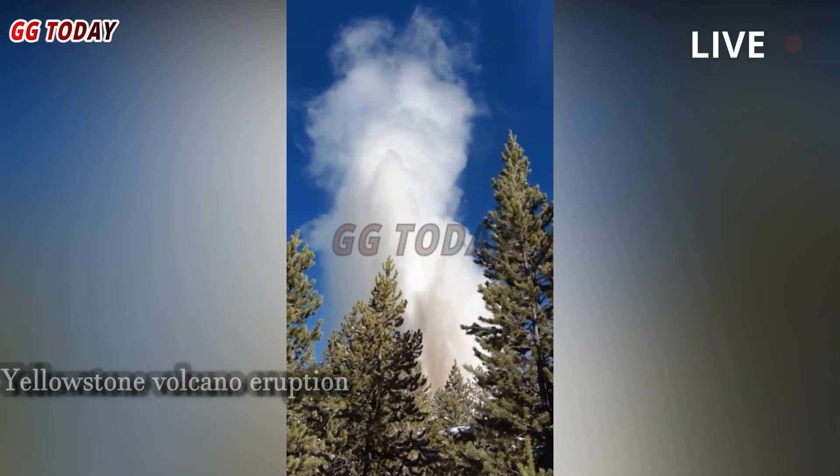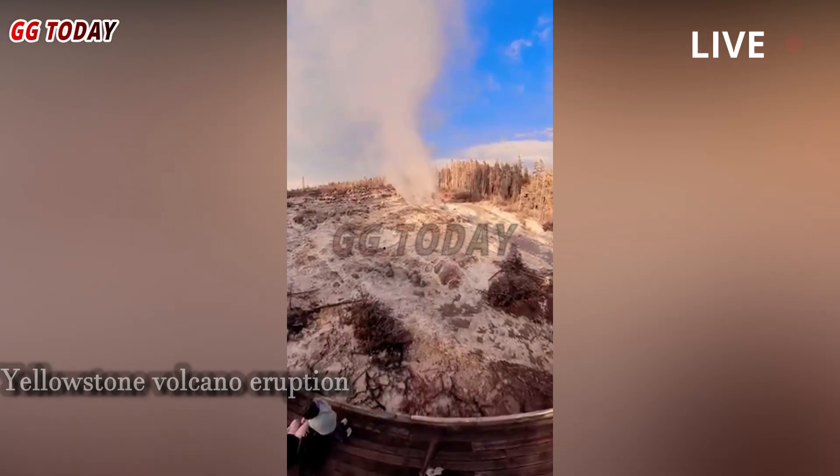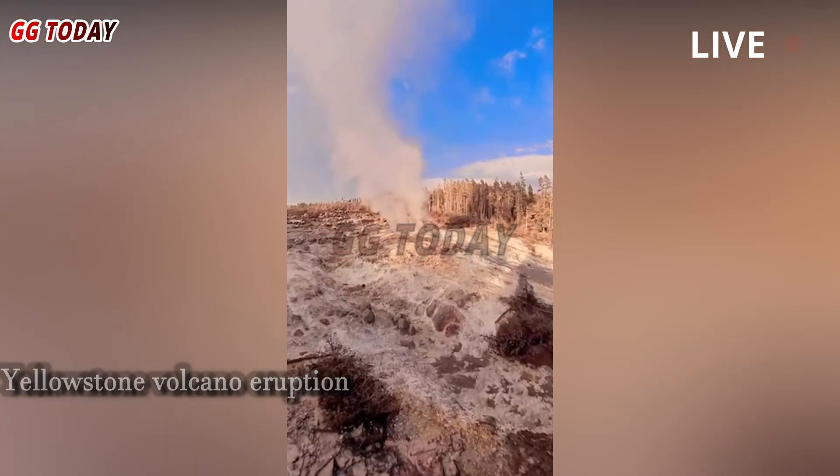However, anomalies of consistency — such as those seen at Old Faithful — are rare in the park, which is home to half the world's active geysers.